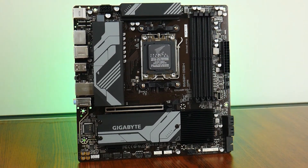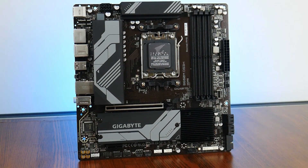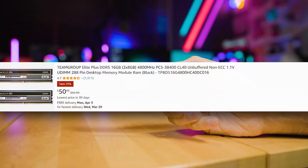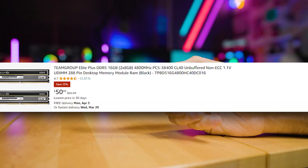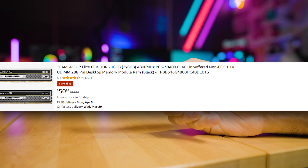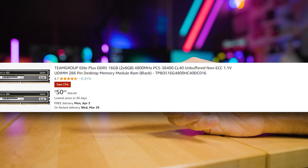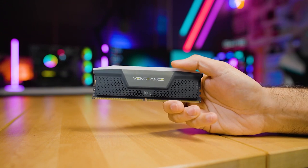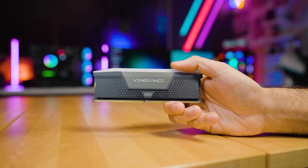For RAM we're looking at 16GB — two 8GB sticks of DDR5 4800MHz — because this saves money. 16 gigs seems to be fine, and you can upgrade in the future to 32 or even 64 gigs once you have the money or once DDR5 RAM becomes cheaper.